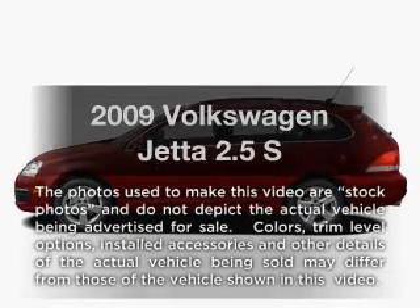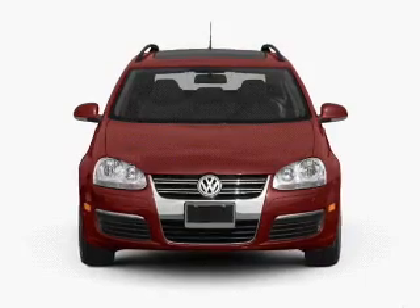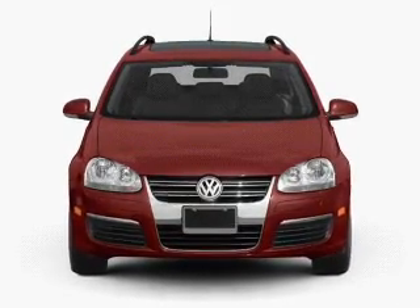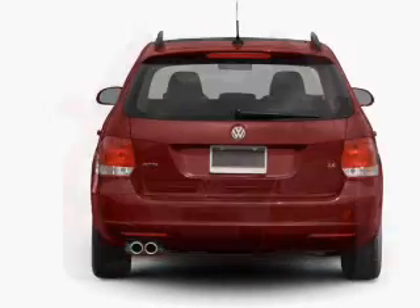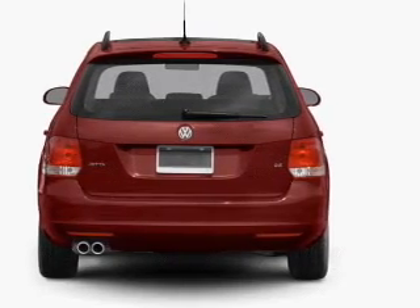Presenting the 2009 Volkswagen Jetta — everything you need under one roof with this great vehicle. With a reliable engine connected to a smooth shifting transmission, the anti-lock braking system will help deliver you safely to your destination.